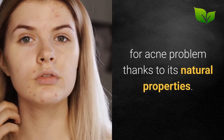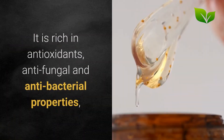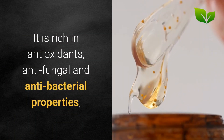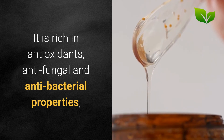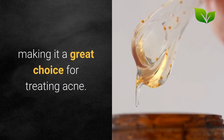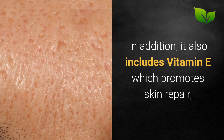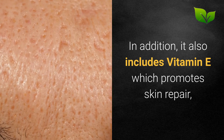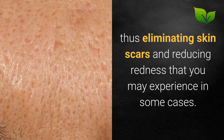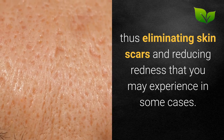Acne treatment: Coconut oil may be an ideal treatment for acne problems thanks to its natural properties. It is rich in antioxidants, anti-fungal, and anti-bacterial properties, making it a great choice for treating acne. In addition, it also includes vitamin E which promotes skin repair, thus eliminating skin scars and reducing redness.